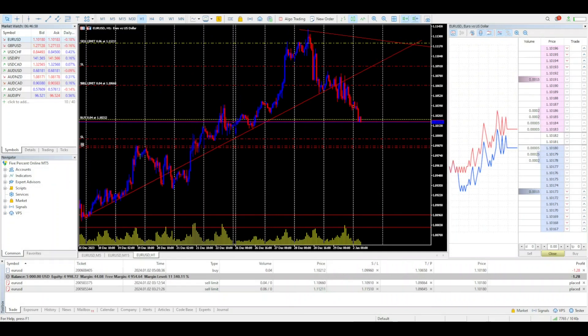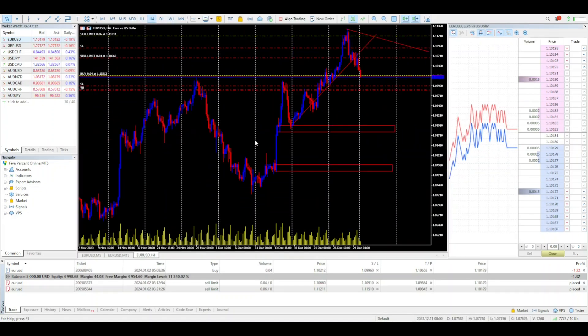Hey fellow traders, happy new year! I hope everybody's off to a great start. I know the market is already on the move a little bit. What I'm looking at for the EUR/USD — if we're looking at a higher time frame, we've been on an uptrend for a long time, and I'm noticing there's a pretty steep break of our main average trend line.